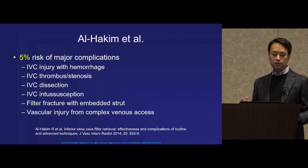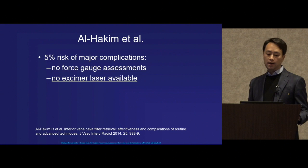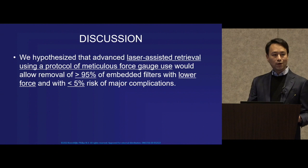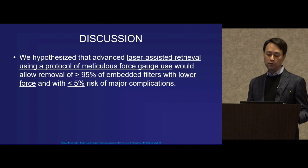Looking back at that data, most injuries were most likely from excess force placed on the device and vessel walls, before there was any protocol for force gauge assessments and before the excimer laser technique was widely available. That's why we hypothesized that using an advanced laser-assisted retrieval protocol with force gauge use, we could remove a greater percentage of filters with lower force and less risk of major complications.